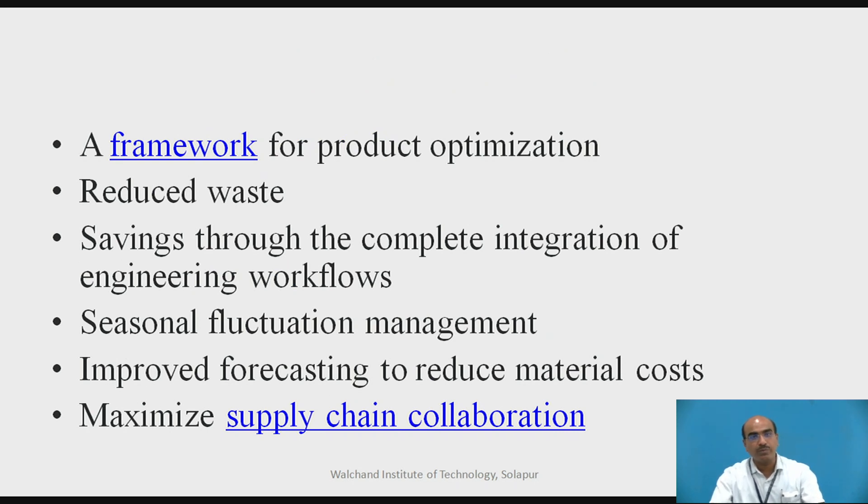A framework for product optimization is available so that we can work on optimized strategies for the product. Reduced waste through complete integration of engineering workflows. Seasonal fluctuation management — if any threats or risks arise, seasonal fluctuations can be easily managed. Improved forecasting, which is essential for the marketing division to speculate on seasonal indices and potential threats from the regulatory environment, leading to reduced material costs. Maximizing supply chain collaboration is another added benefit.